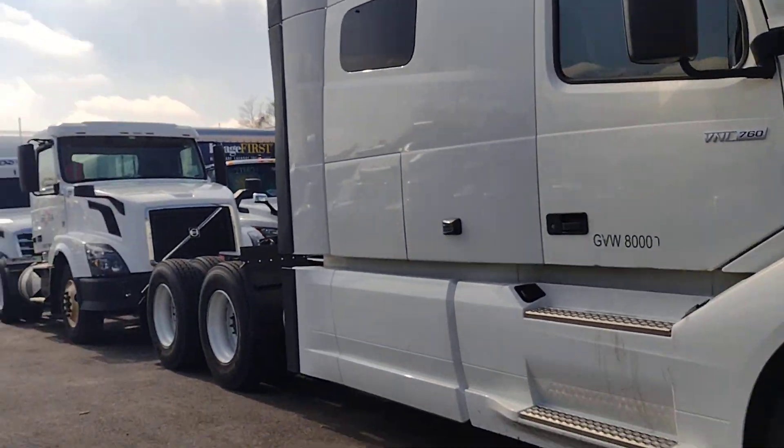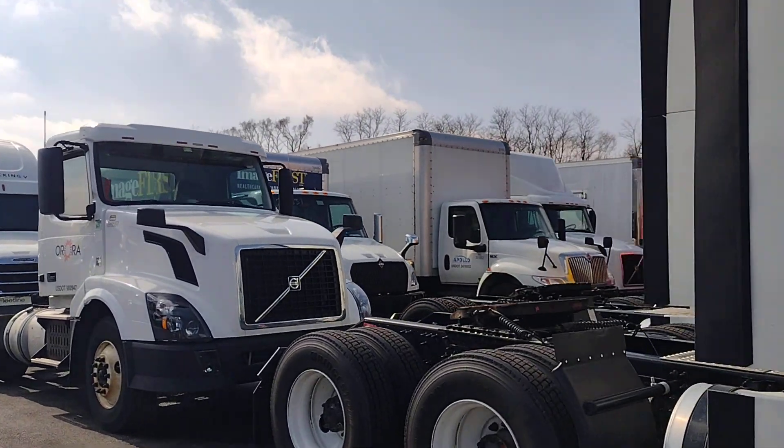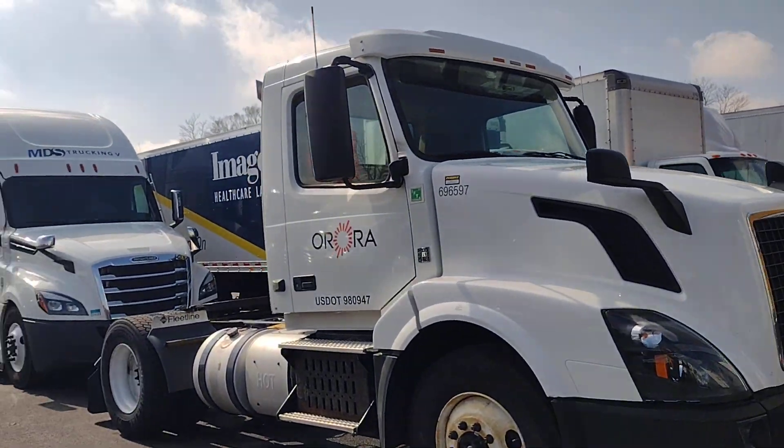Mostly trucks are new here — 2020 and 2023 models. There are a few trucks that are 2023.